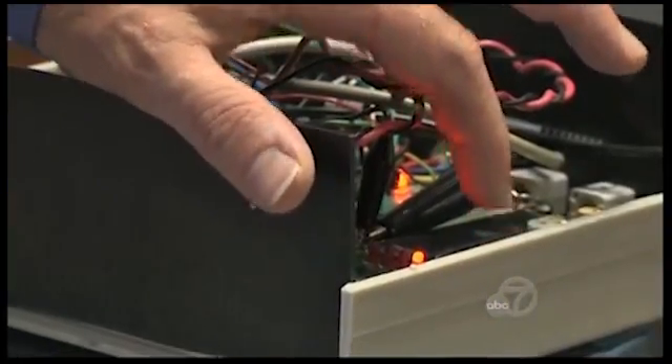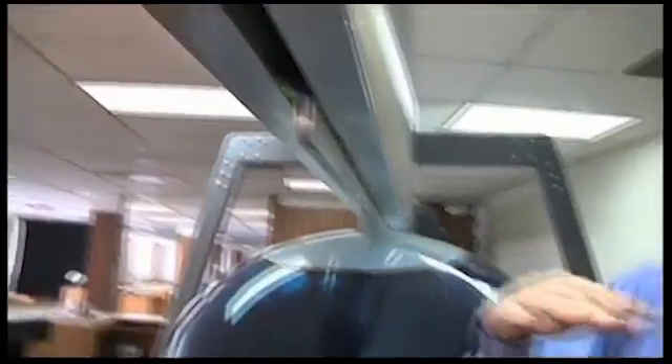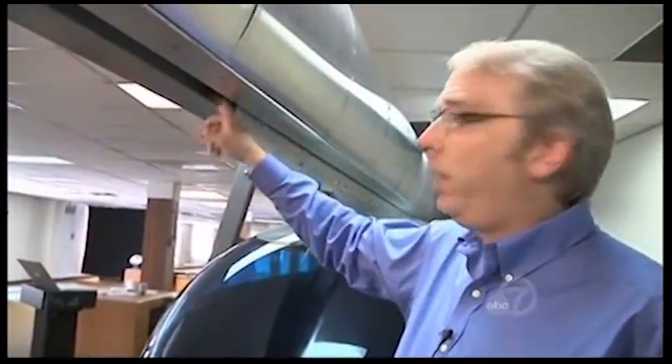SkyTran's VP of engineering showed us how it works. The motor is right here, and that's what propels the vehicle forward. Once the vehicle accelerates, it will then lift up and float about a centimeter off this track here.